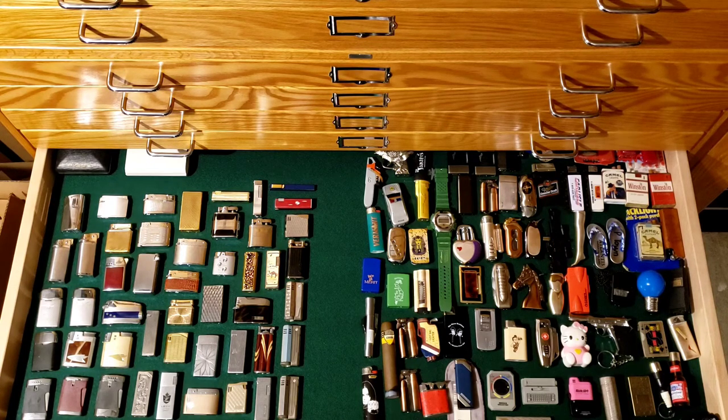If you know what you're doing, you can definitely restore beat-up old lighters and add value. One thing to be careful of, especially with Zippos, is knockoffs or gray-market Zippos. I've seen a lot of Zippos that look really nice being sold from Japan, unlike anything I've seen for sale in the US — I don't really understand the Japanese Zippo market personally, and I stay away from those.